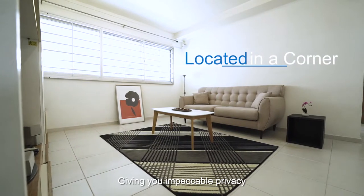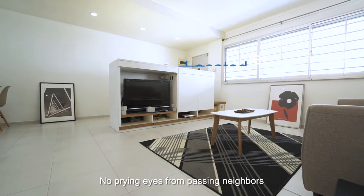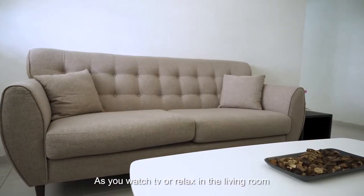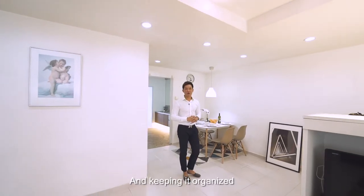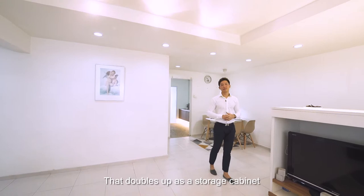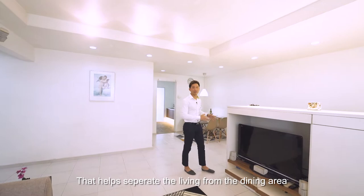Giving you impeccable privacy, it's located in a corner — no prying eyes from passing neighbours as you watch TV or relax in the living room. And keeping it organised, you have the customised TV console that doubles up as a storage cabinet, helping separate the living from the dining area.